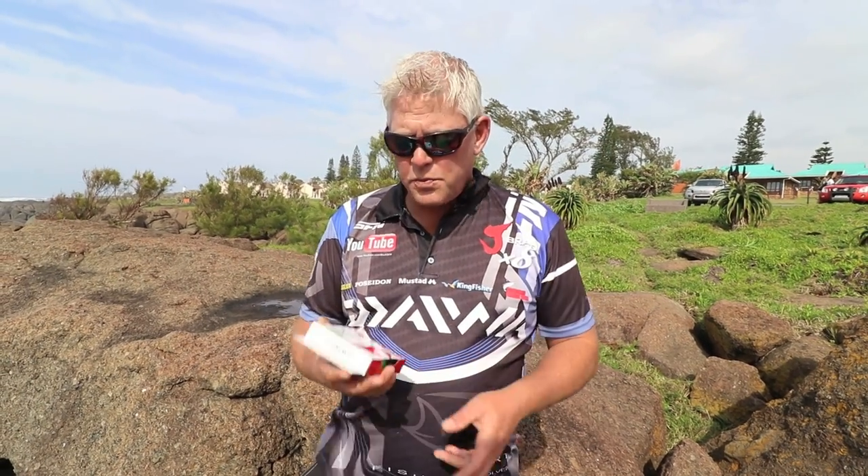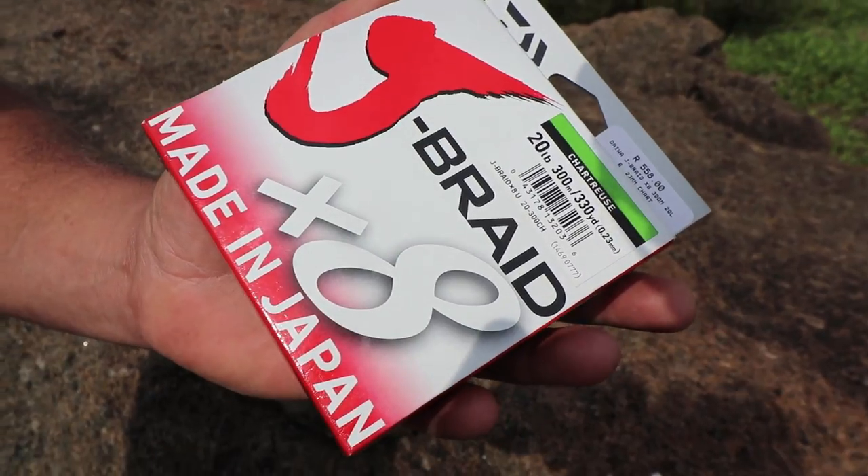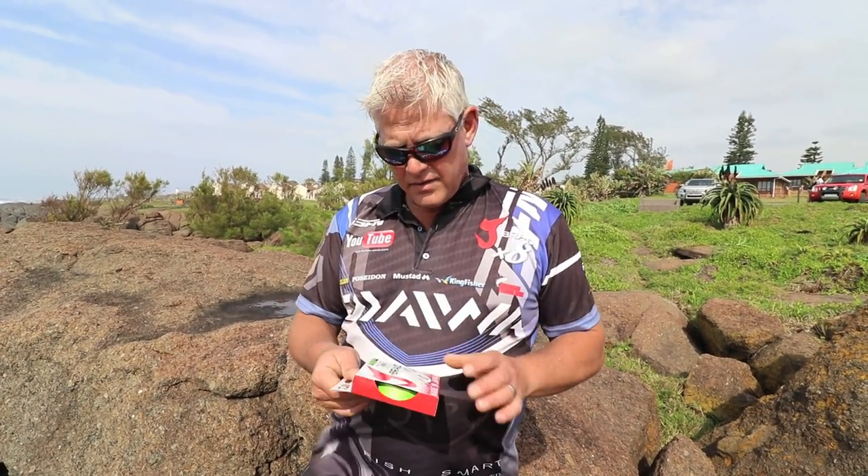The 4-strand is also great for backing or fishing close up in rocky areas. I'm going to give away a spool of 20-pound, 300-meter line valued at 558 rand. We're going to pick a lucky angler this morning — I'm at Splash Rock in Fort Edward — and we'll wait and see which anglers pitch up here on the rock so we can splash some anglers with some product.